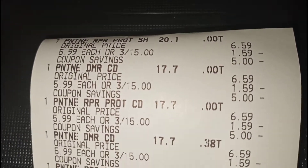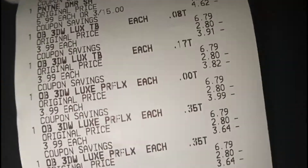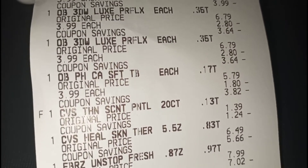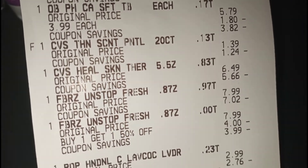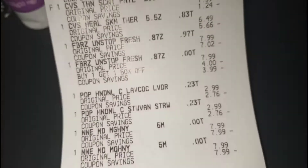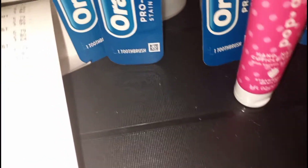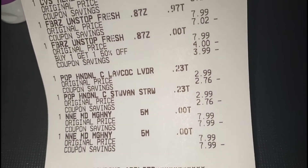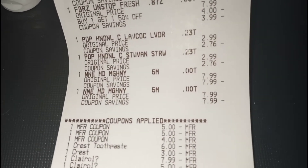On the receipt you can see the Pantene shampoos and conditioners — I picked up six of those. I also picked up six Oral B toothbrushes. You see the CVS liners at $1.39 and the CVS lotion at $6.49. The Febreze Unstoppables: one was $7.99 and the second was 50% off at $3.99. For the Paparazzi, I actually picked up the cuticle cream instead of the polish since I have too much polish already. And you see the Nice and Easy hair dyes at $7.99, which zeroed out.